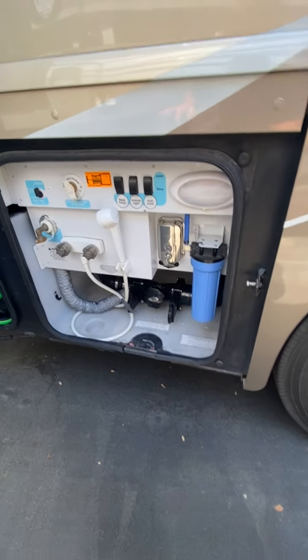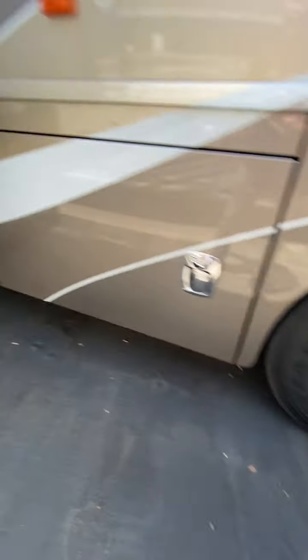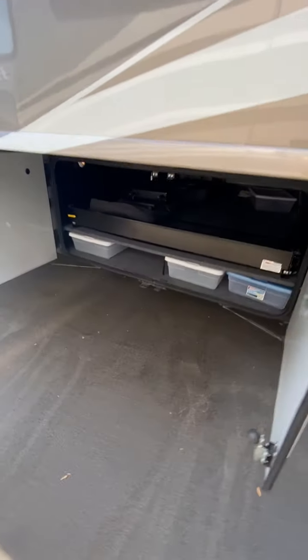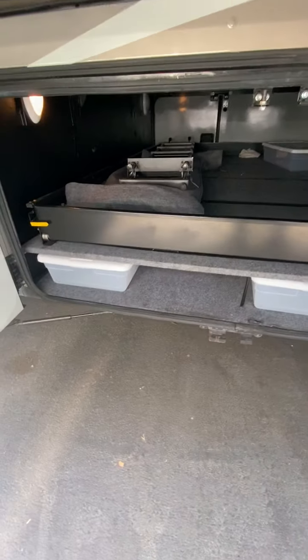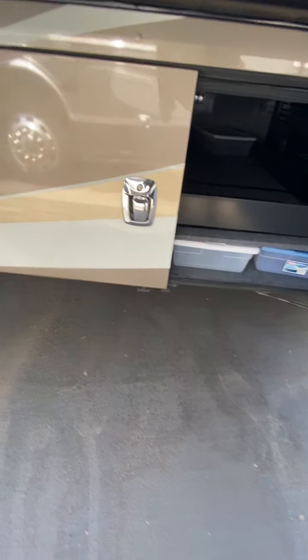Full coach filtration. Sanitize flush system. Hot and cold outdoor shower. This is the other side of that large storage area — there are two more chairs wrapped up in here that go with the inside area for your dining area.